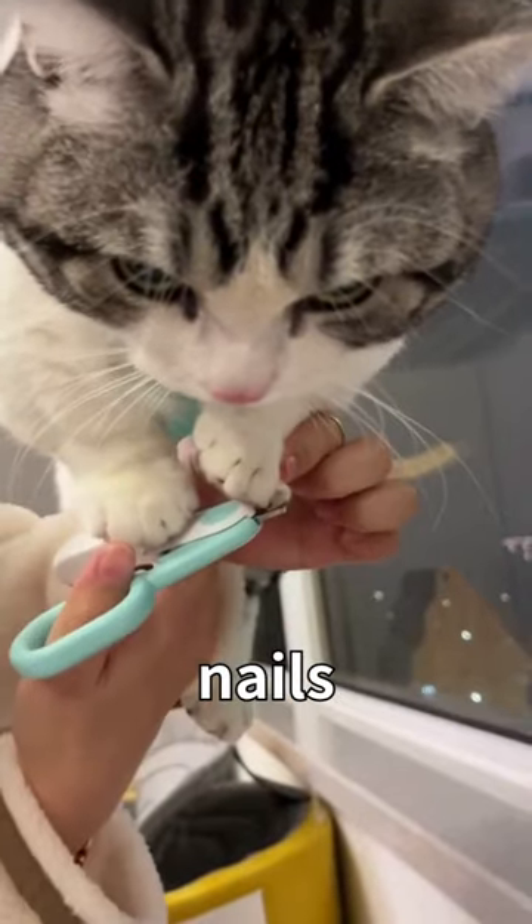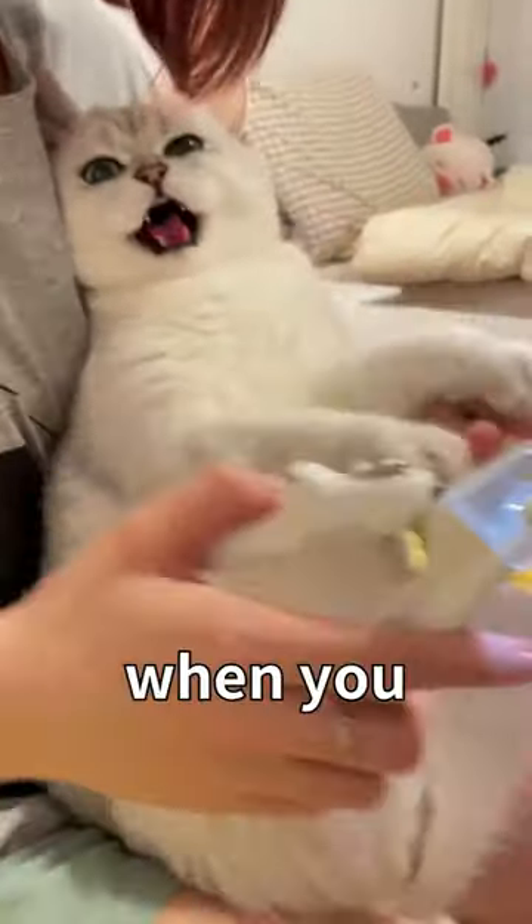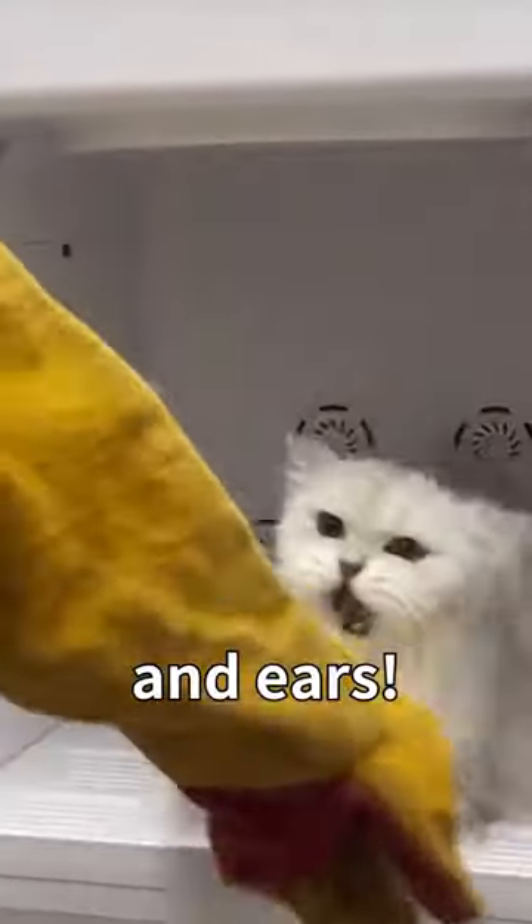These little cats actually let their owners trim their nails without a fuss? It can be a disaster when you try to help your cat trim its nails, give it a bath, or clean its teeth and ears.